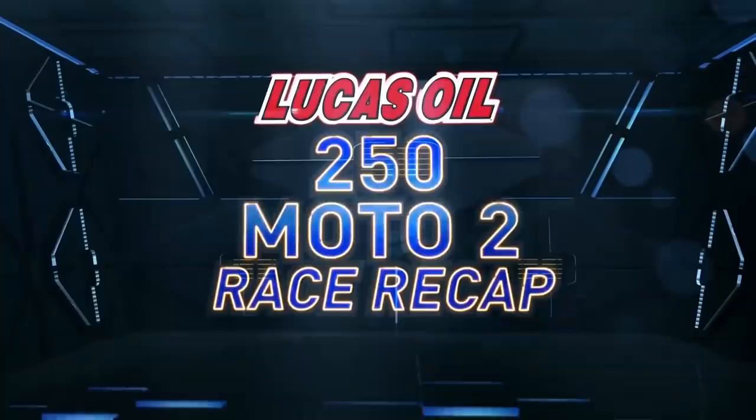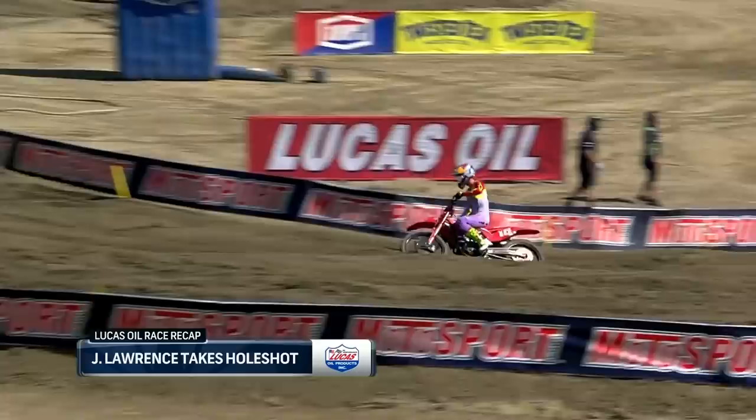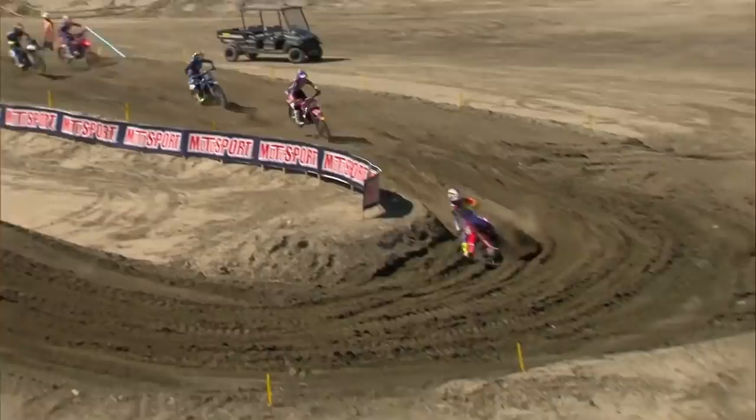Lucas Oil Moto 2 race recap. You heard Jet yell when he came into the tent after the race: 'I actually got a holeshot!' And here it is — he just grabbed the holeshot by a few bike lengths over Moseman and Cooper. He just made life easy on himself.